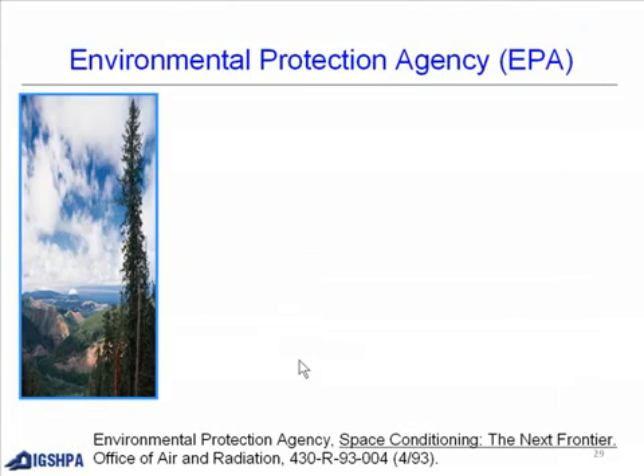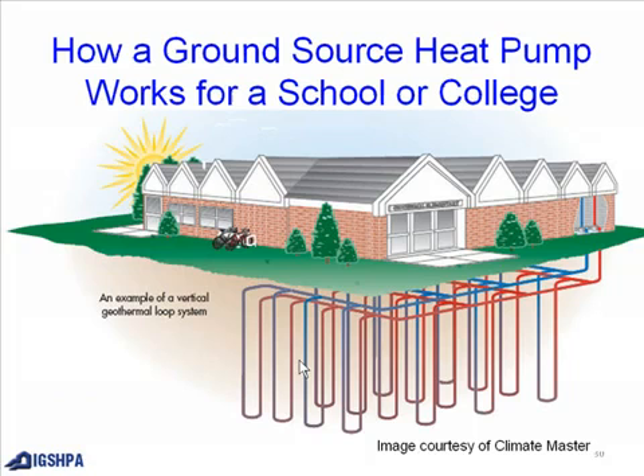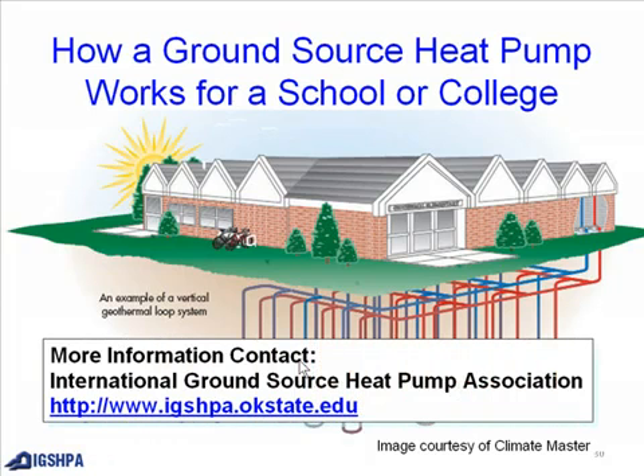According to the Environmental Protection Agency, GeoExchange systems are the most energy efficient, environmentally clean, and cost-effective space conditioning systems available. Geothermal operates efficiently because the energy source — the sun — has already created the energy and stored it in the earth. This concludes how a ground source heat pump works for a school or college. For more information, contact the International Ground Source Heat Pump Association at ixpa.okstate.edu.